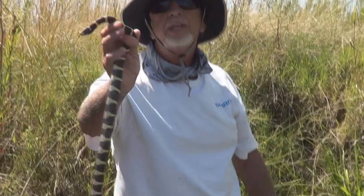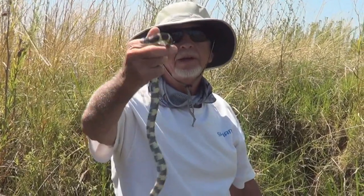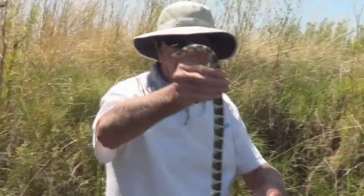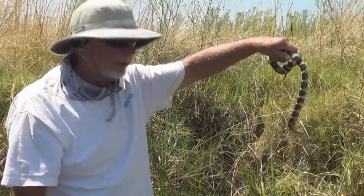Yeah, they'll even eat a rattlesnake. That's how bad they are. One tough snake. Just found it getting on the bank.